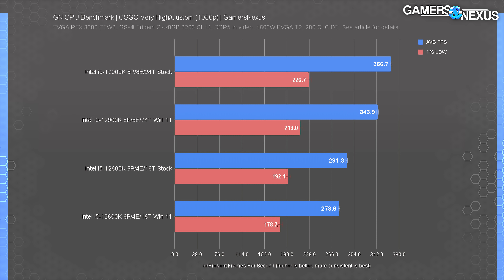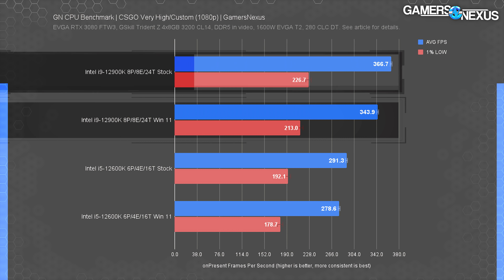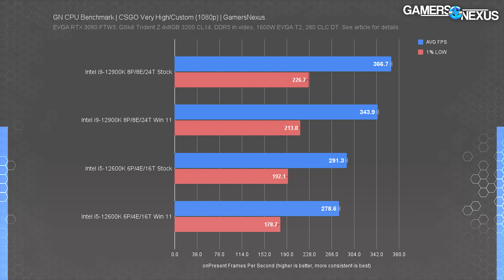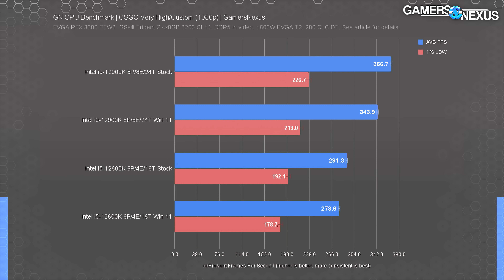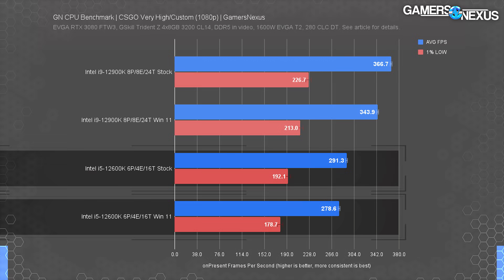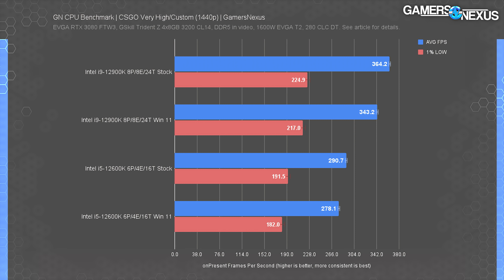Moving on to gaming benchmarks, where workloads are more mixed and less plainly intensive on just the CPU cores. In Counter-Strike: Global Offensive, the Intel i9-12900K ran at 367 FPS average with Windows 10, yet dropped to 344 with Windows 11 — a 6.7% advantage for Windows 10. The 12600K showed 291 FPS average on Windows 10 versus 279 on Windows 11 — a 4.3% advantage for Windows 10. Both 1440p and low frame time performance also favored Windows 10.